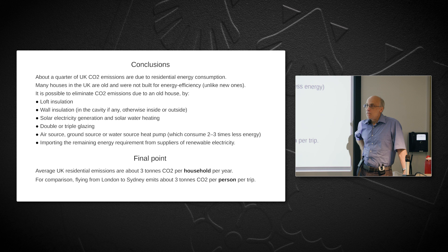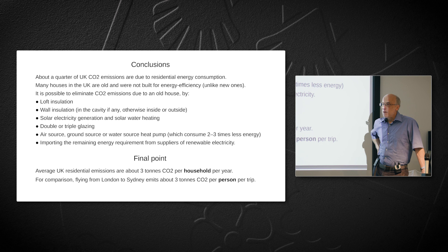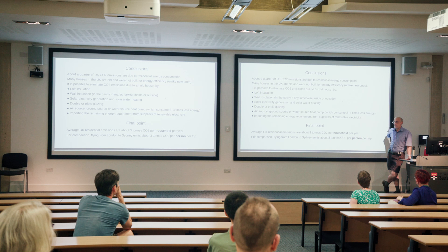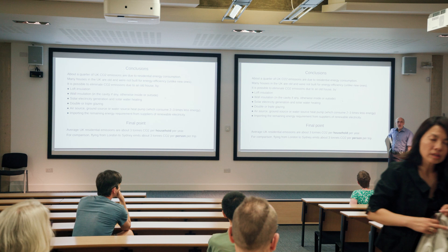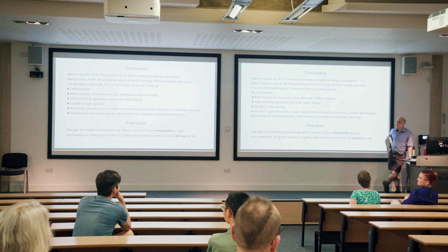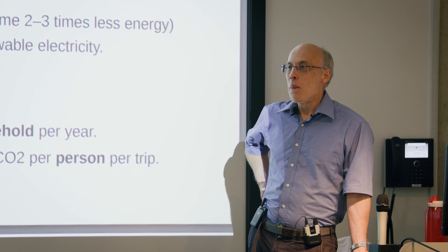Q: Were there any opportunities you looked at and decided not to pursue because they were too costly? A: I've prioritized them according to cost-effectiveness — that's why I didn't do the heat pump until recently, for example, or the living room floor. The only thing I've considered but haven't done yet is a battery for solar PV — it's not really a CO2 saving, it's principally a cost saving, and it has quite a long payback time.